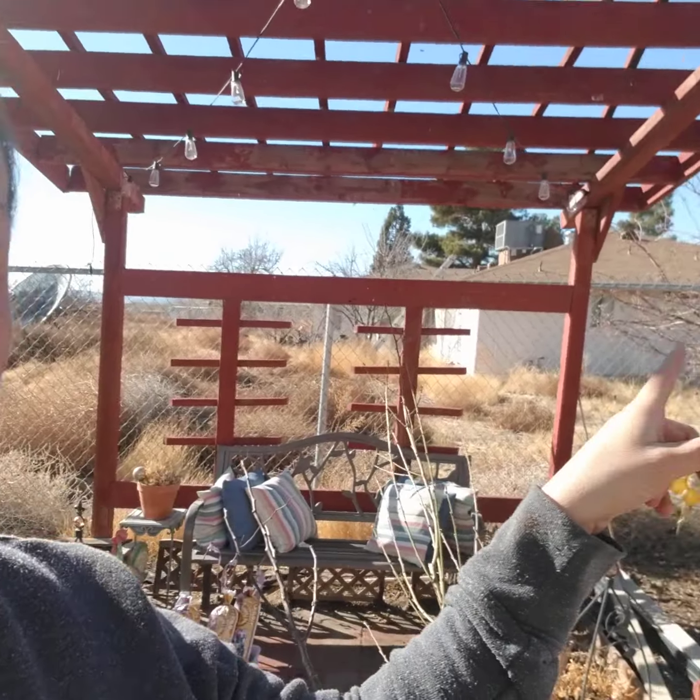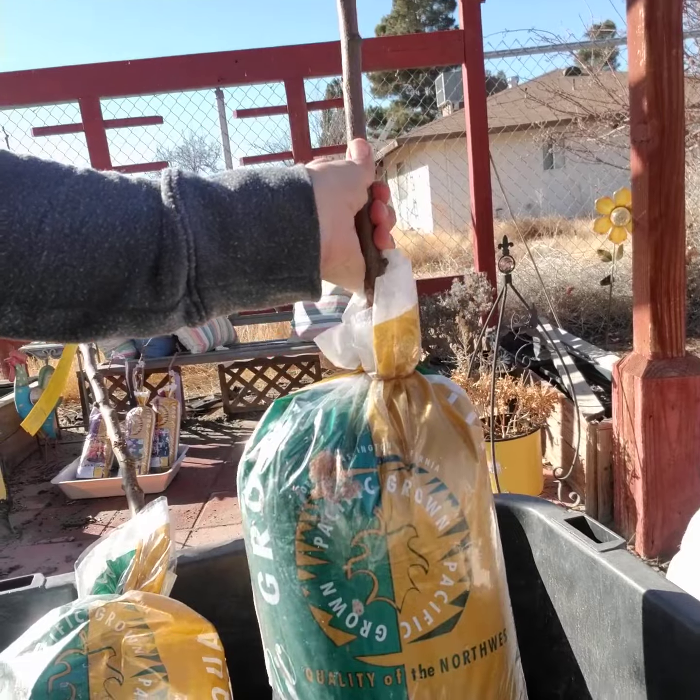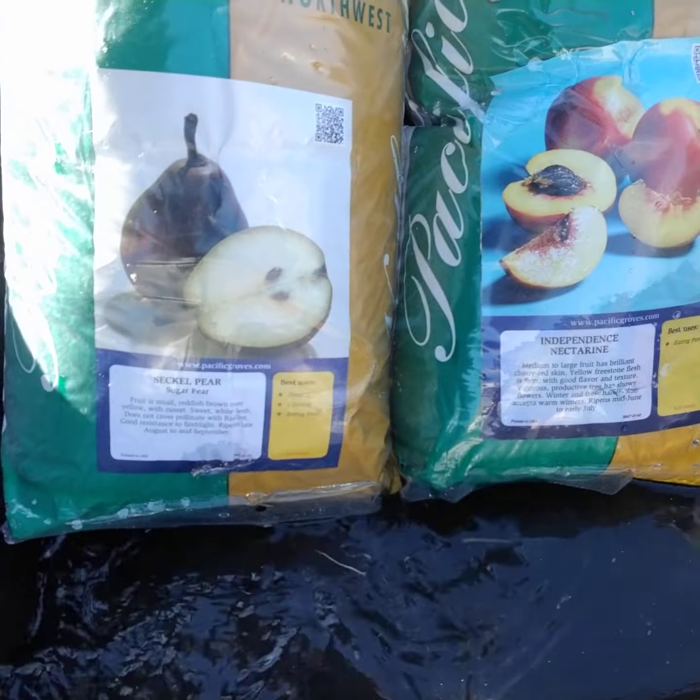The Granny Smith should do okay — my neighbors have one that's probably over 20 years old and it still produces, so that's why I picked it up. I also picked up a nectarine, which is just something good to eat right off the tree. And then a sugar pear — I've never had a sugar pear, or maybe I have and just didn't know it was called that.